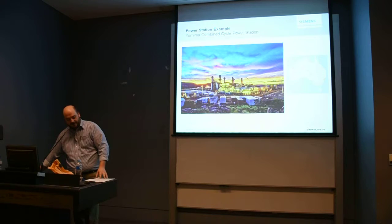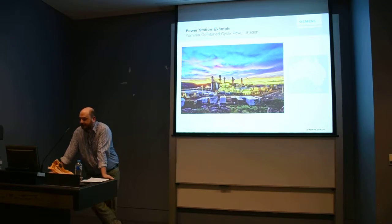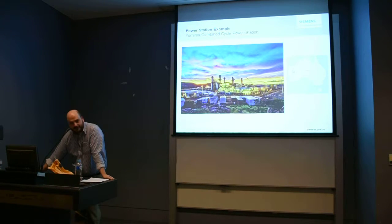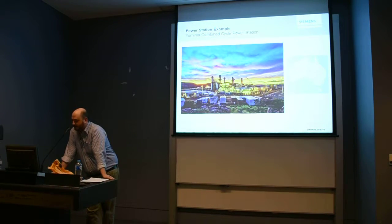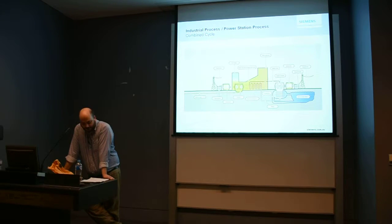That was a whirlwind tour of the power station process. This is another one called Yanama Combined Cycle Power Station — a gas turbine, a little bit similar to the Diamantina one. This is a project we just completed, and some of our previous students had work placements out there. It's in the absolute furthest point from anywhere in the middle of Western Australia — a town called Newman. It's three or four combined cycle gas turbines with heat recovery steam generators on it.